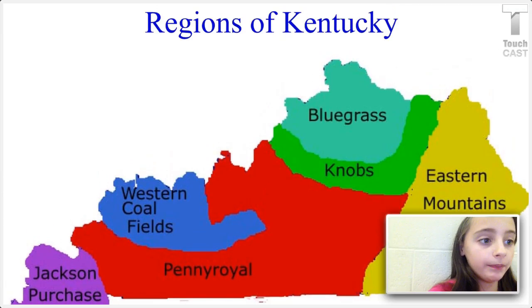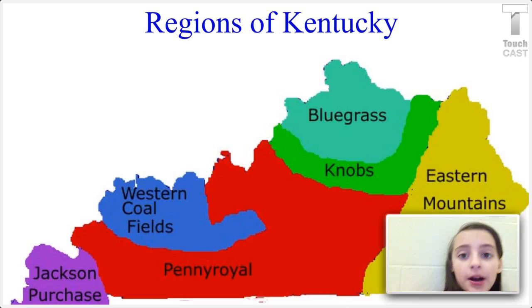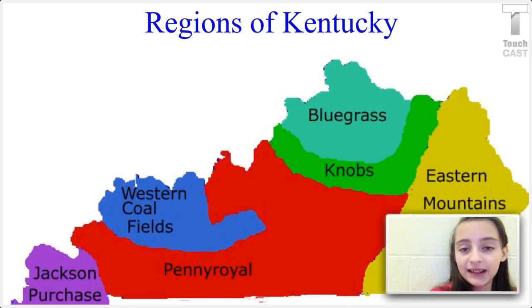To learn more about the Bluegrass and the Nobs region, and the other four regions of Kentucky...